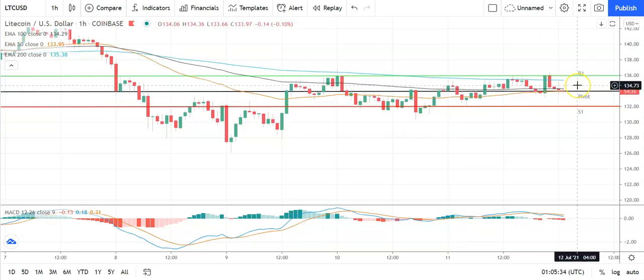Moving across to Litecoin against the US dollar — also a bearish start. Going to need to see Litecoin move back through the pivot at 134 to bring the first major resistance level at 136 into play. Support from the broader market is going to be needed for Litecoin to break back through to 136. Barring an extended rally on the day, expect that first major resistance level and yesterday's high at 136.44 to cap any upside.